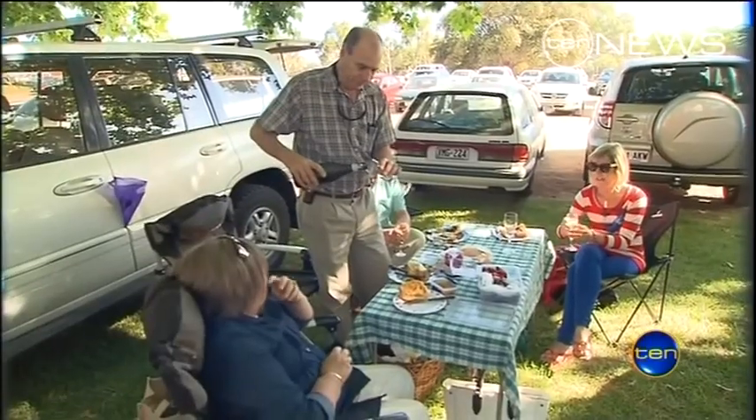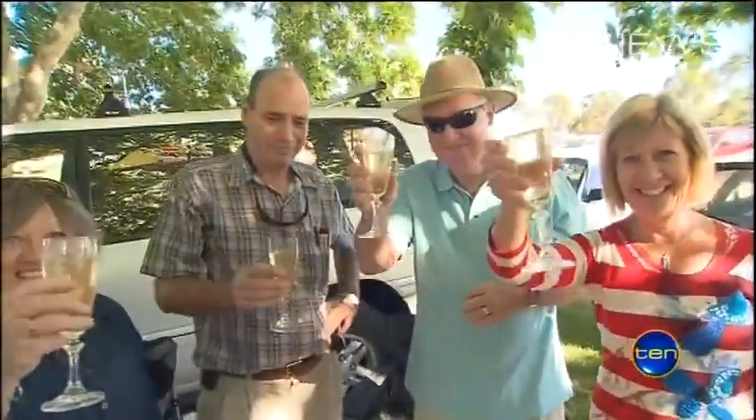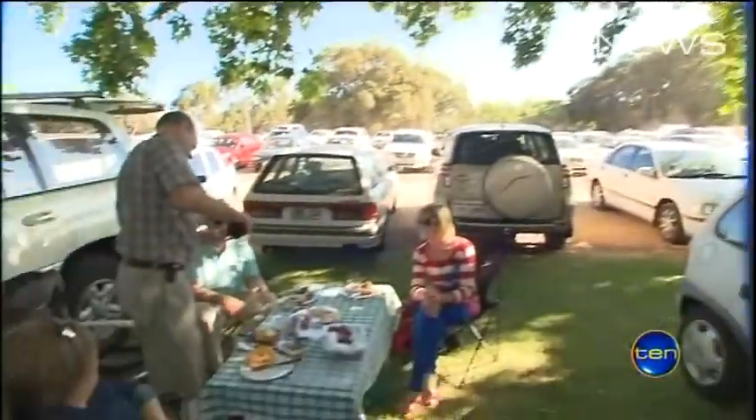Others chose to wine and dine. 'Cheers! Breakfast and bubbles in the car park. Very civilised, that's the way to do it. It's beautiful in the car park with the trees — much better than sitting inside the ground, we think.'